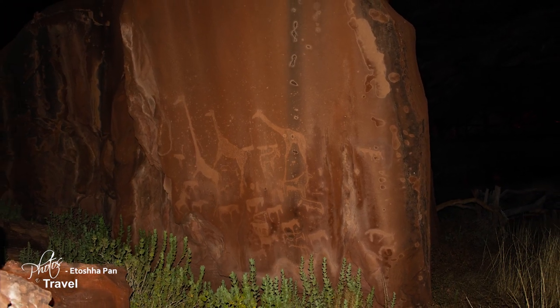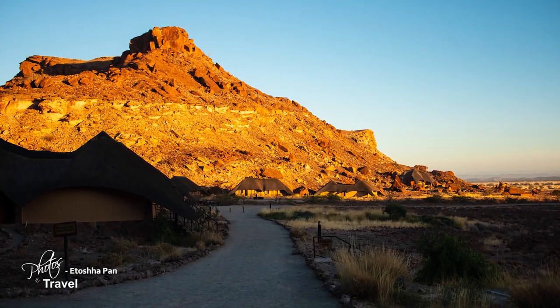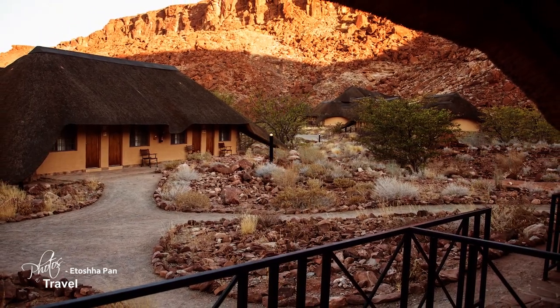This World Heritage site dates back 10,000 years. It is unique because rock paintings are usually found in caves, but here the engravings are found in the open air. The lodge is constructed with thatched roofs and natural stone. The paint colors blend in with the surrounding rock formations, minimizing the visual impact of the buildings which are set into the rocks.